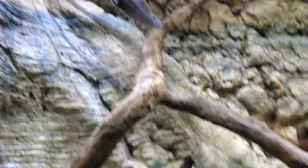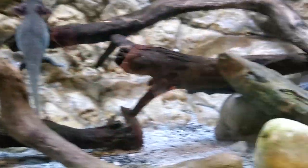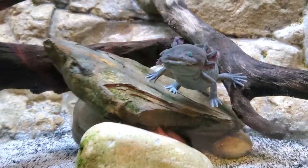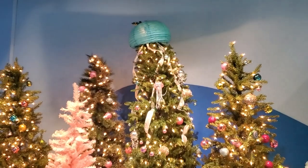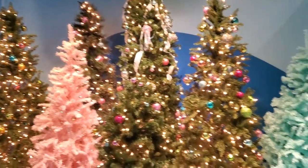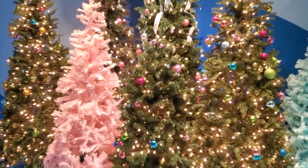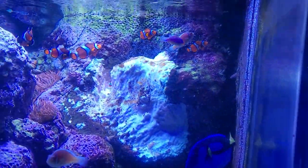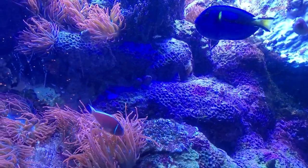Bye-bye. Bye-bye. Look at his green eyes. That's so cute. Jellyfish tree. I see we have reached the Finding Nemo tank with the blue tang and the clownfish and the anemones.